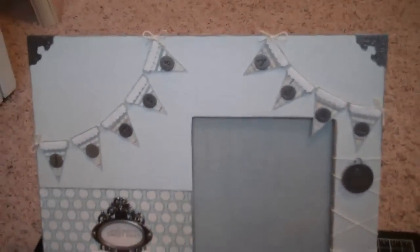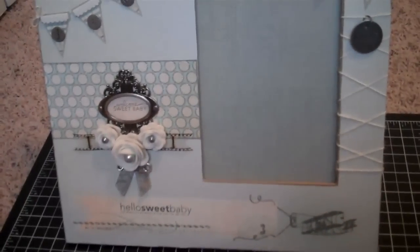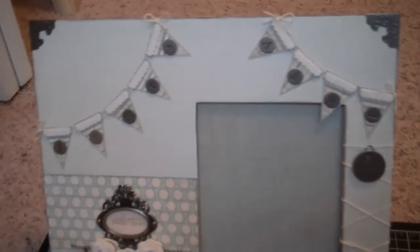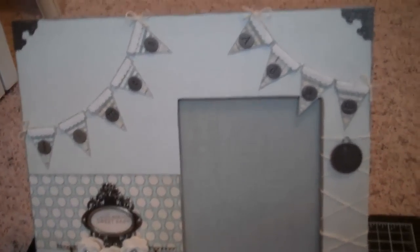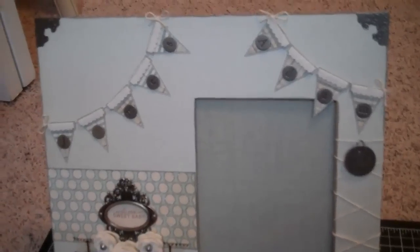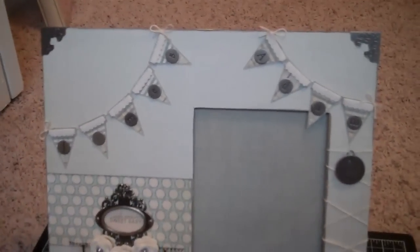Hey guys, it's Nicole and I'm back with a 12x12 frame that I altered and then two simple cards. I hope everyone had a good holiday. Over the holiday weekend, a friend of ours — on the 21st I believe — had a baby boy and they named him James Adam, so I wanted to make them a little something for his nursery. This was a good opportunity to make something boy-like since I've been making so many girl things for Reagan.